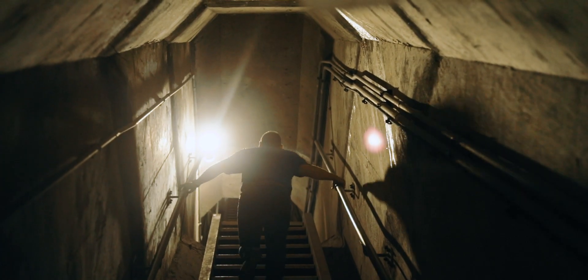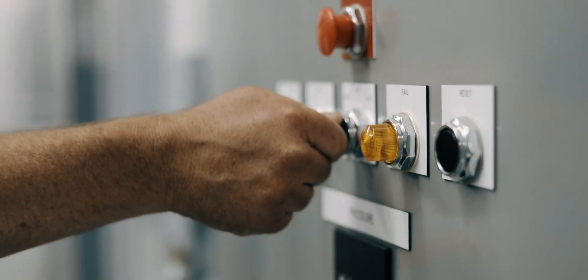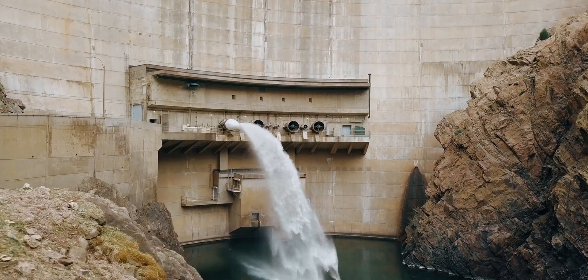Water from Strontia Springs Reservoir goes to two different treatment plants — Foothills and Marston. About 80% of Denver Water's raw water supply comes through Strontia Springs.